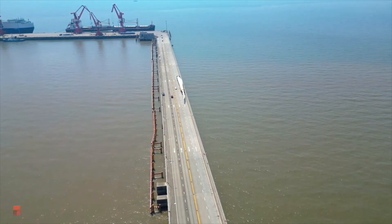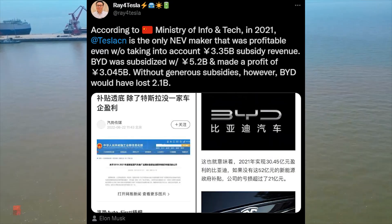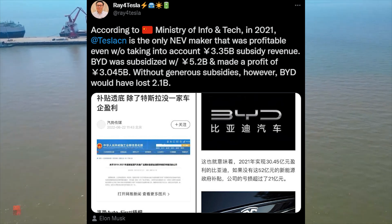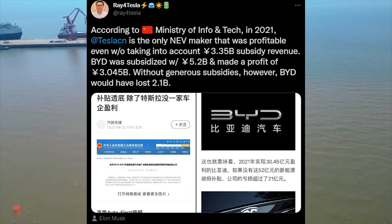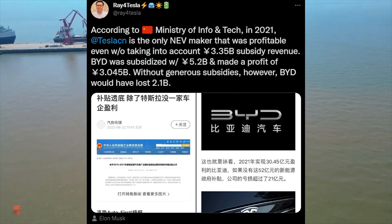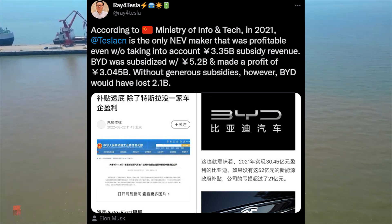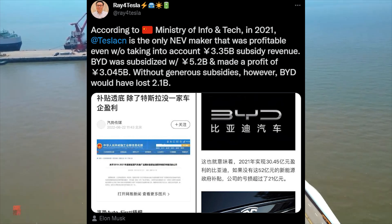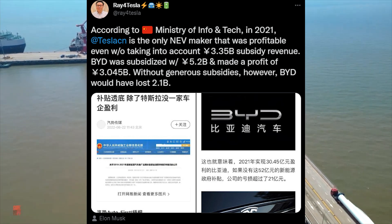The next shipment for the UK market is going directly to Southampton. And according to RAFE for Tesla, based on numbers as well as subsidies and government support in China — if you take that away — Tesla has been the only profitable new energy vehicle producer in China last year, even without the subsidies.